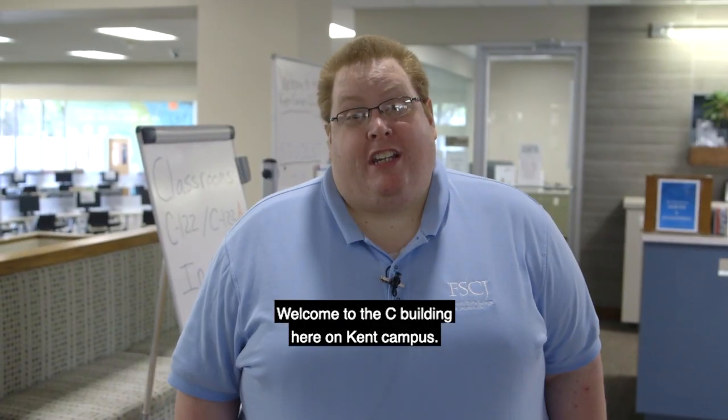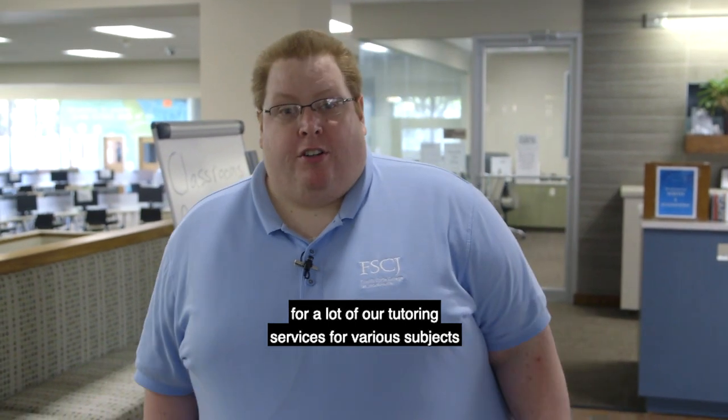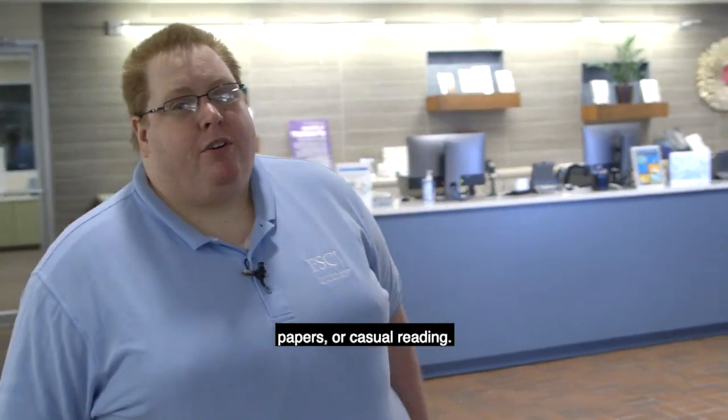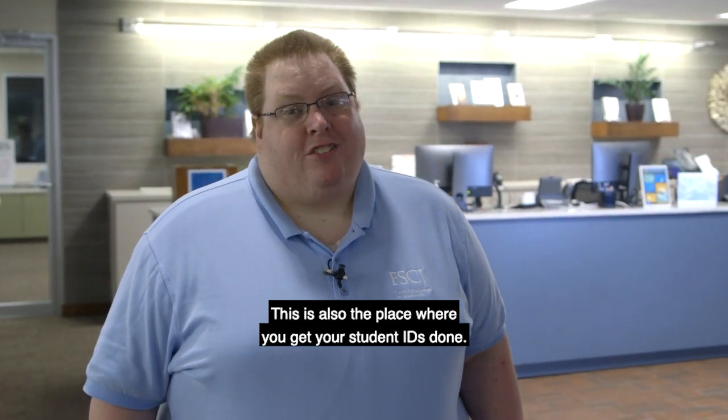Welcome to the C Building here on Kent Campus. Inside the building you'll see this location for a lot of our tutoring services for various subjects and languages. You'll also see our library services for checking out books or research papers, or casual reading. This is also the place where you get your student IDs done.